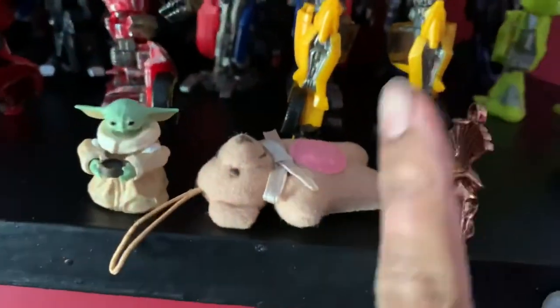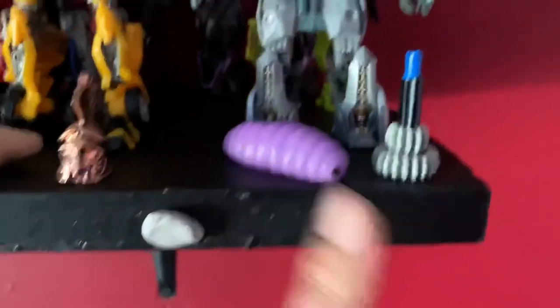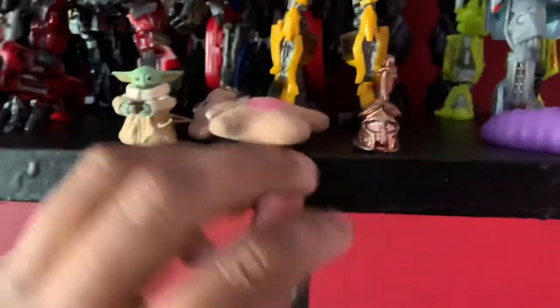We got a Death Star right here, John the Spartan, Zol the Worm God, and the Control Tower. There's some sticky tack which I used to stick to the wall but now it's sticking to me — gonna drop that. Let's go over to the other side.